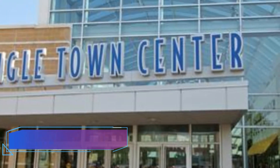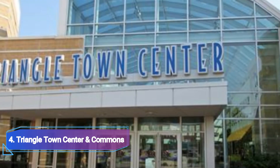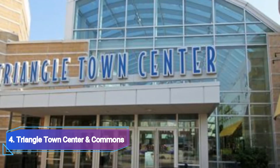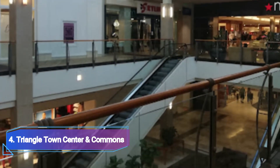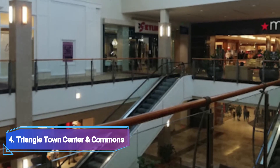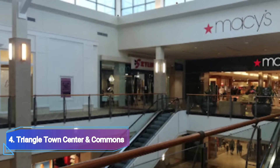4 Triangle Town Center & Commons. Stores including Deluxe, Hudson Belk, Macy's, Williams-Sonoma, Pottery Barn Kids, J.R.J.L., United Colors of Benetton, and Nine West are located at Triangle Town Center & Commons. It houses Dick's Sporting Goods and Bed, Bath & Beyond next to the mall.